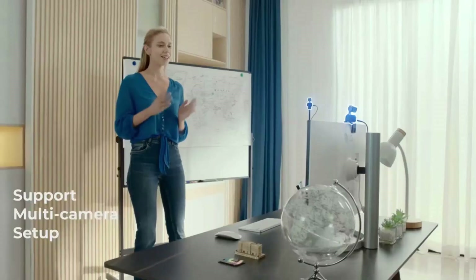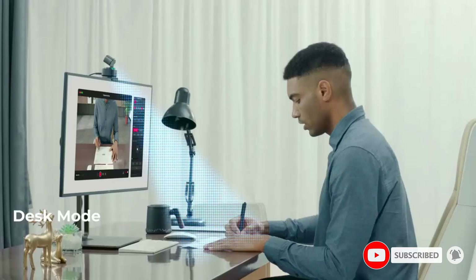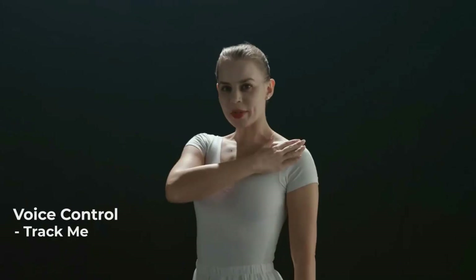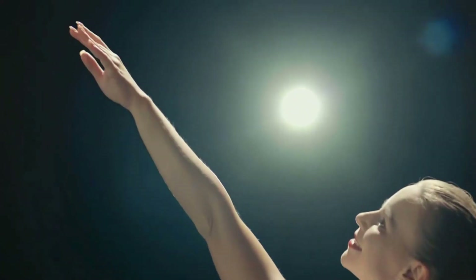The camera has four tracking modes, including upper body, close-up, hand tracking and zone tracking. This webcam utilizes a 1/1.5-inch CMOS sensor which allows it to generate a clear and detailed picture, even in low light. While the camera has software-based controls, it also responds to voice commands and gesture controls.